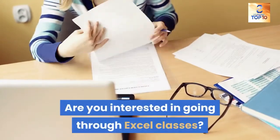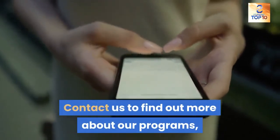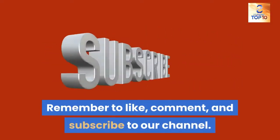Are you interested in going through Excel classes? Contact us to find out more about our programs, or look at the link in the description below to enroll today. Remember to like, comment, and subscribe to our channel.